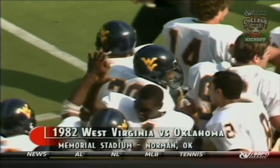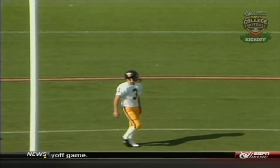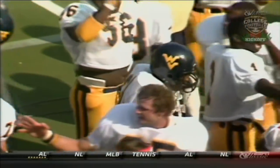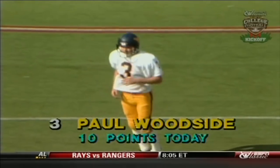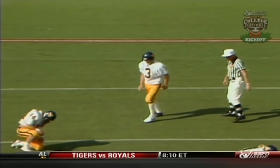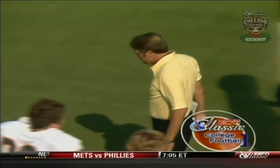40-27. On the field is Woodside to try for the point after — a 14-point lead. Oklahoma has not been defeated in an opening game since Notre Dame in 1966. They have won 13 consecutive home games. And that was back in the 1960s — it's been a long, long spell for teams coming in here to Owen Field. Here's the snap and the kick up, and it's a 14-point lead for West Virginia. Mountaineers 41, Oklahoma 27.